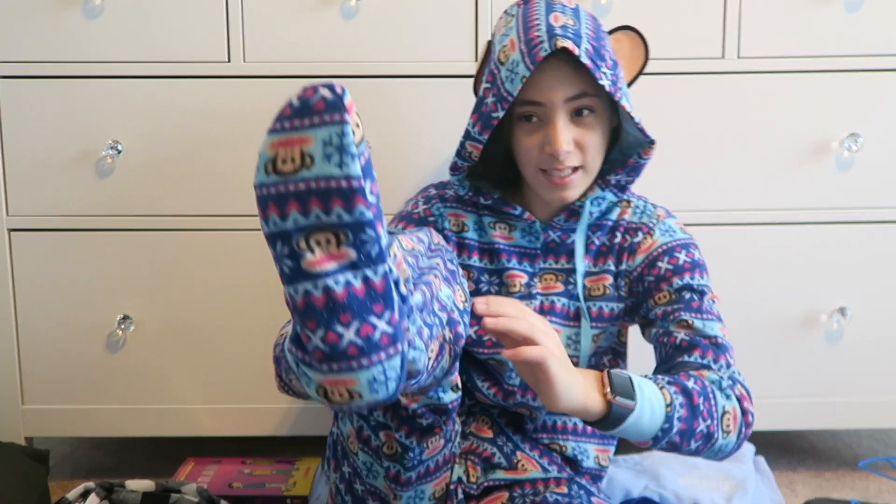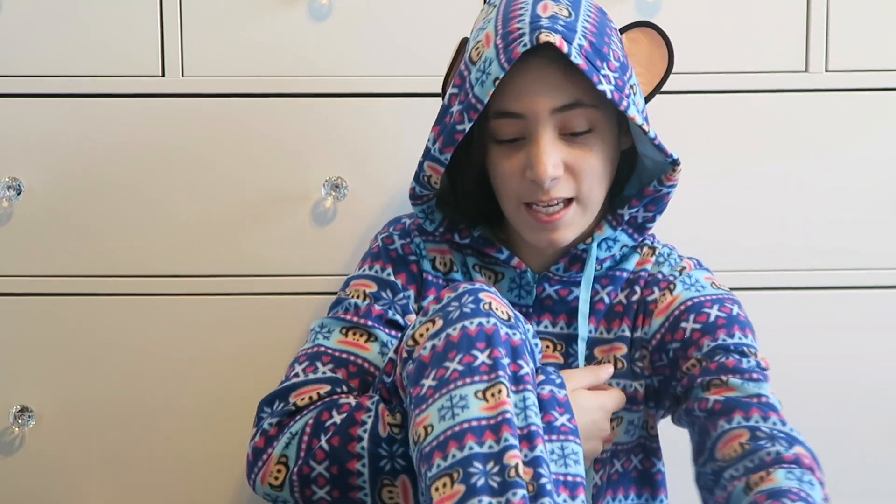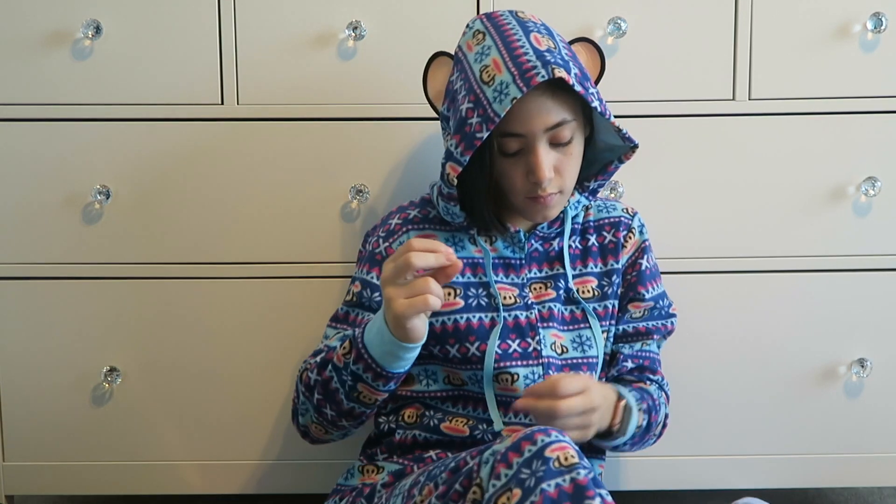Next is this — it's a onesie, the sock monkey onesie. It has footies. It's from Amazon and it has a sock monkey snowflake pattern.